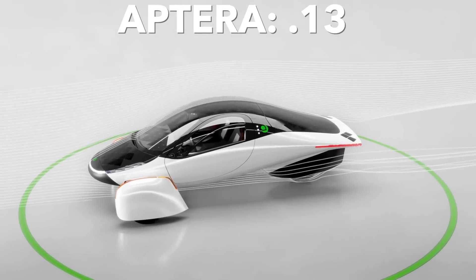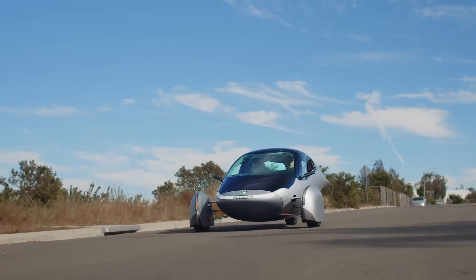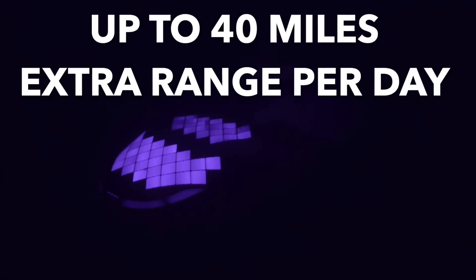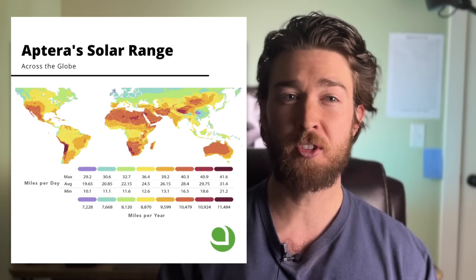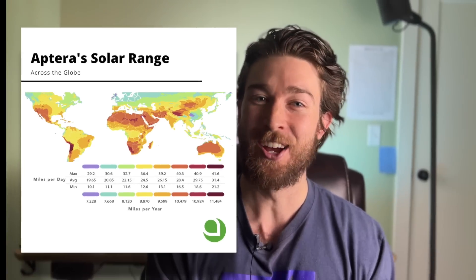Combining its ultra-low weight and next to no drag, solar panels actually make sense and can give owners up to 40 miles of extra range every single day. That means for the average American who drives about 30 miles a day, they would never have to plug it in. Just think about that — imagine never having to go to the gas station or plug your car in. It doesn't even seem real.